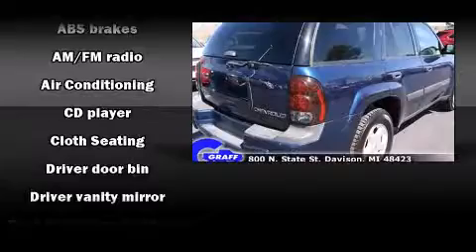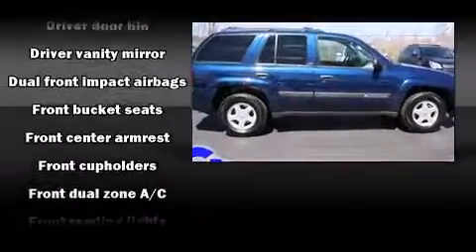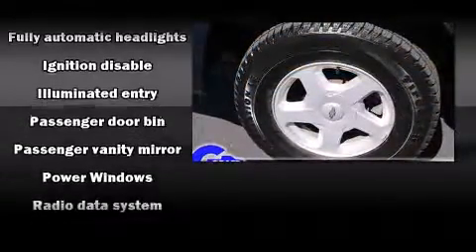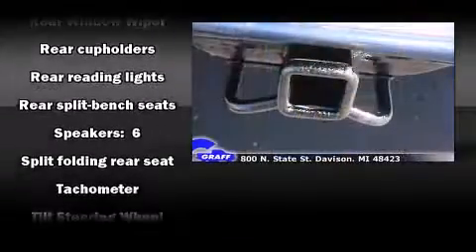Audio features include a CD player with AM-FM radio and six speakers, enhancing the audio experience throughout the interior. Chevrolet ensures the safety and security of its passengers with equipment such as dual front impact airbags, ignition disabling, and four-wheel disc brakes with ABS.